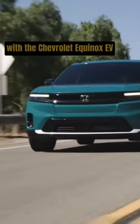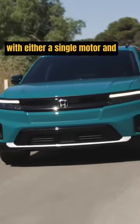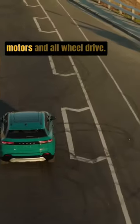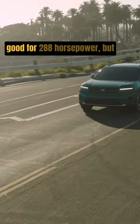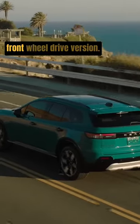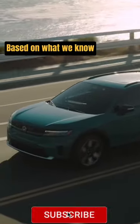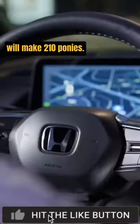Sharing its powertrain and platform with the Chevrolet Equinox EV, the Prologue can be had with either a single motor and front-wheel drive or with two motors and all-wheel drive. The latter is said to be good for 288 horsepower, but Honda hasn't released a horsepower rating yet for the front-wheel drive version. Based on what we know about the Equinox EV, we suspect that model will make 210 ponies.